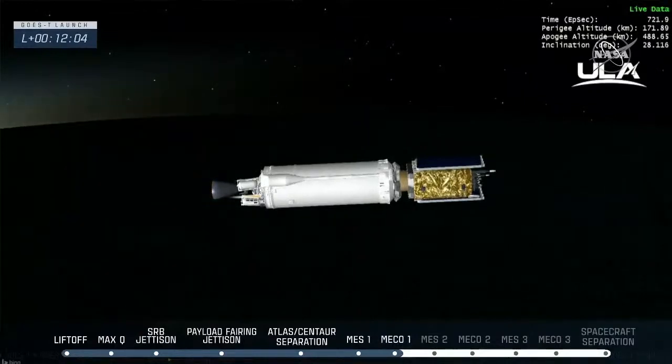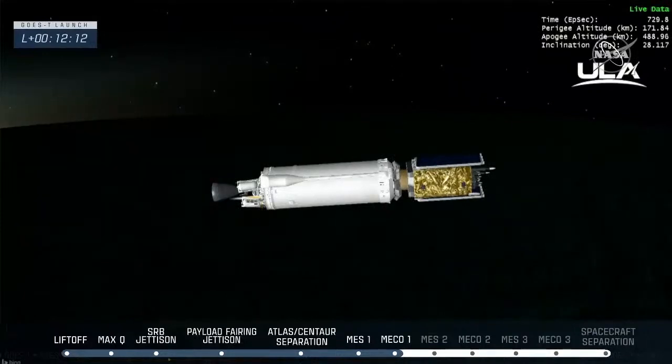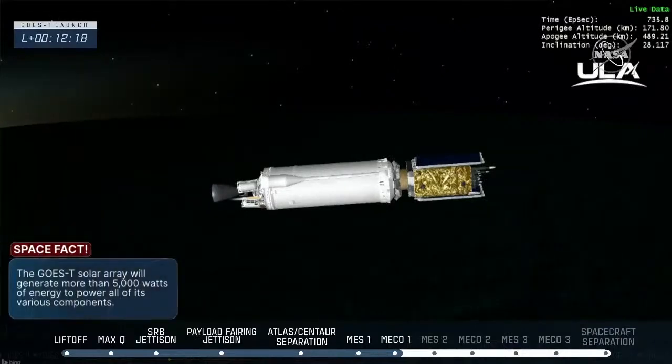That completes the first burn. Now we go into about an 11-minute coast phase. The GOES-T spacecraft and ULA Centaur upper stage are in an unpowered coast phase that will last approximately 11 minutes. The coast allows the vehicle to move to the optimal orbital position prior to beginning the second main engine burn.